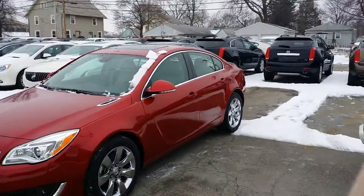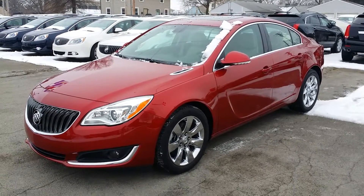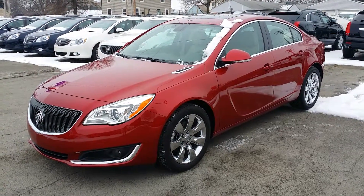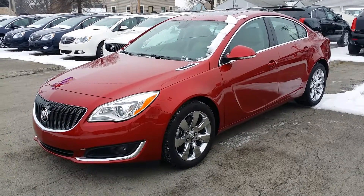Hey buddy, how you doing? Wayne Yulery here, Columbiana Cadillac Buick Chevrolet. I'm in front of the 2015 Buick Regal you're interested in. We're going to take a closer look at the outside and the inside here in just a moment. I do welcome you to subscribe to my YouTube channel as well as visit me online at WayneYulery.com. You can reach me directly at 888-221-6729.